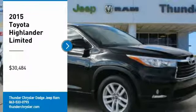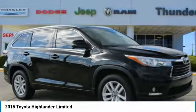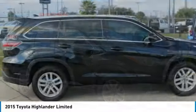You are going to love the 2015 Highlander. The Highlander is the SUV that's thought of everything.